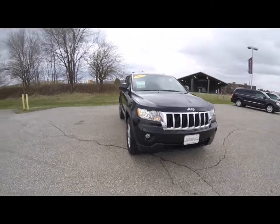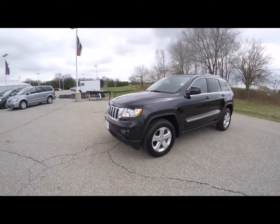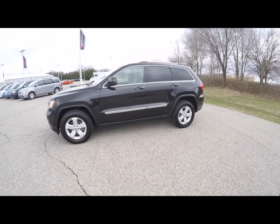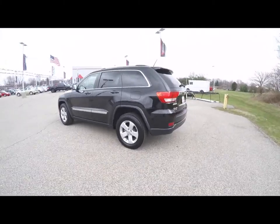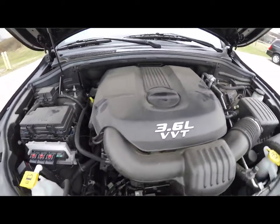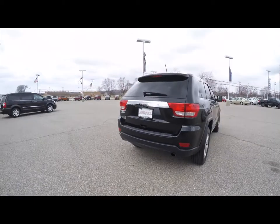Hello everyone, today we're going to take a quick walk around look at this 2012 Jeep Grand Cherokee Laredo E Group. This Grand Cherokee is in brilliant black crystal pearl coat, has a medium and dark graystone premium leather interior. It is four-wheel drive, powered by a 3.6 liter Pentastar V6 engine, and has a five-speed automatic transmission.